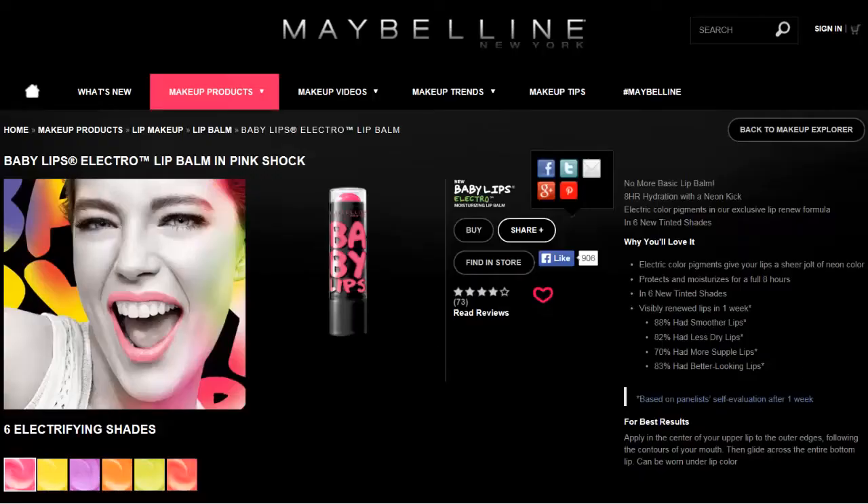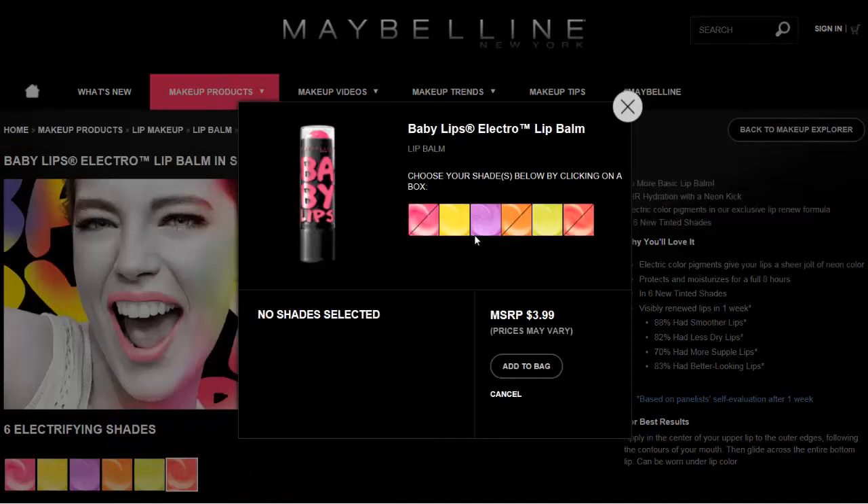Lastly, these Baby Lips from Maybelline have been popping up. I have not found them yet, so this is a carryover from a past list, but I am hoping I can find them. It looks like there are five or six in that line.